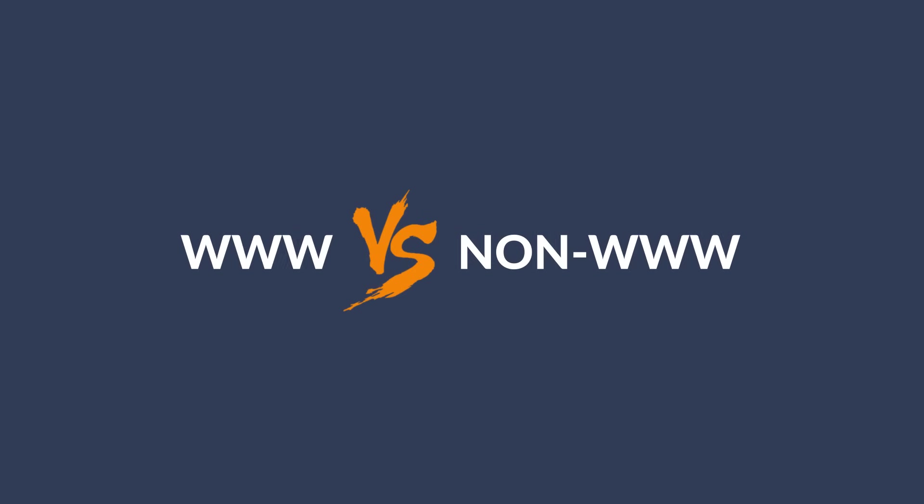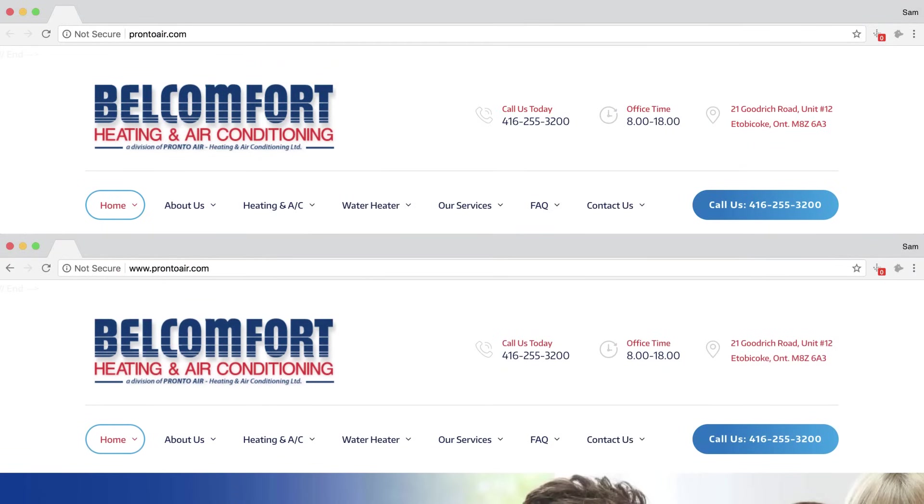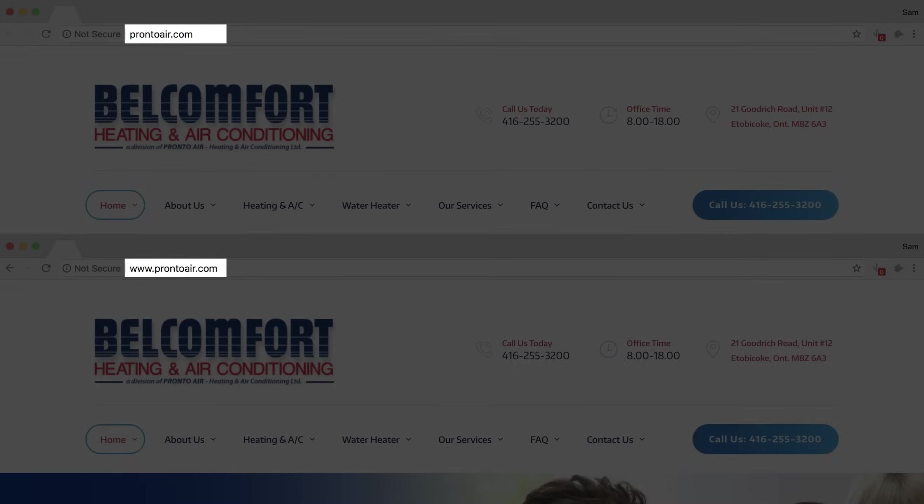Next, let's move on to some important WordPress settings. First, we need to decide whether we want to use just domain.com or www.domain.com. The reason for this is because Google will look at these two pages separately. The good thing about WordPress is that it'll automatically redirect the other version to the one that you choose. So if you have a new website, then it doesn't really matter which one you select.